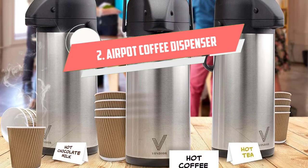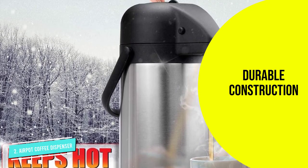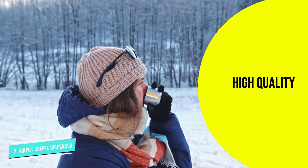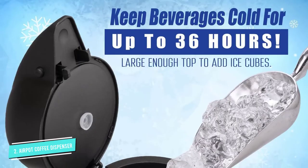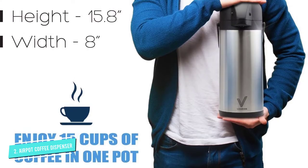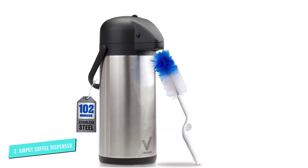Number two: the Air Pot Coffee Dispenser. Whether you need to serve hot coffee in the school staff room, at the campsite, or at a social function, the Vondier 102 ounce coffee carafe thermos flask is the perfect solution. The sleek and elegant stainless steel dispenser keeps beverages hot or cold for up to 20 hours due to superior double wall insulation. With just one press of a button on top of the lid, you can fill up to 15 coffee cups. The brushed stainless steel construction is durable and cleans easily, and any plastic parts are heat resistant and BPA free.